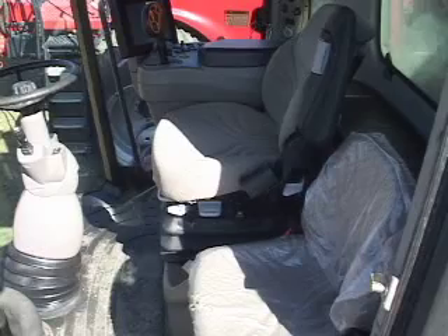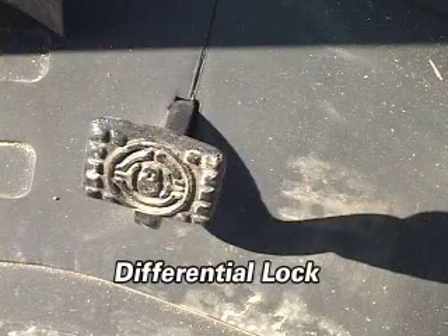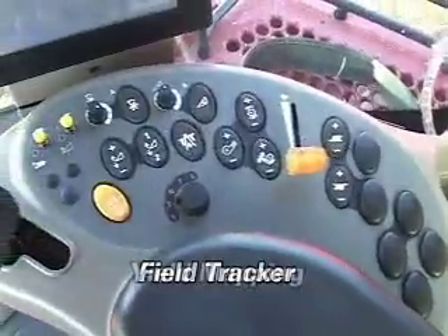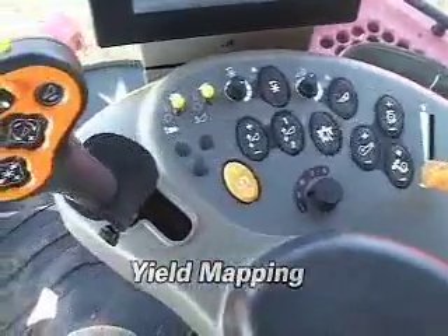The interior is in very good condition. This combine features a differential lock, field tracker, and yield mapping.